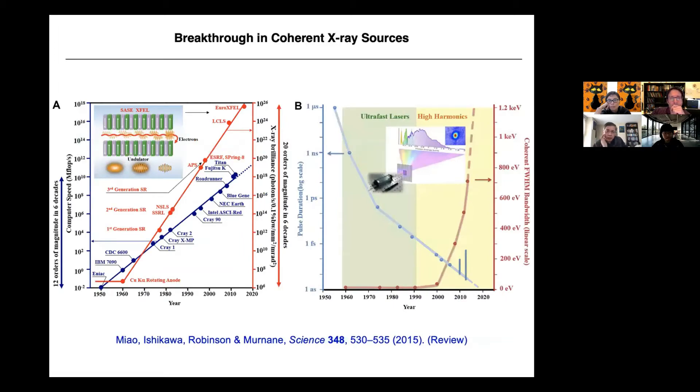Here I'm going to show some breakthroughs in the coherent X-ray sources, as I mentioned, the X-ray free electron laser. To quantify the coherent flux, we use the so-called brilliance. Looking at the last six decades, it's about 12 orders of magnitude improvement from X-ray generators to X-ray free electron lasers. Compared to Moore's Law — Moore's Law is six decades, 12 orders — but coherent X-ray flux is 20 orders of magnitude in six decades.